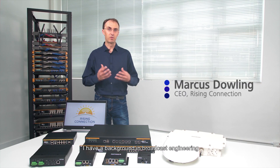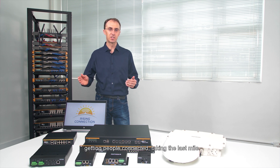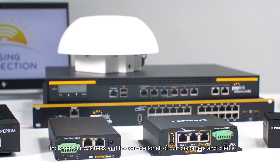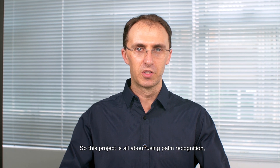Hi, my name is Marcus Dowling. I have a background in broadcast engineering and nowadays work in the rural communications industry getting people connected, taking the last mile. We are working actively with the Peplink equipment, which has absolutely pivotedly improved our business and the service for all of our customers and clients.